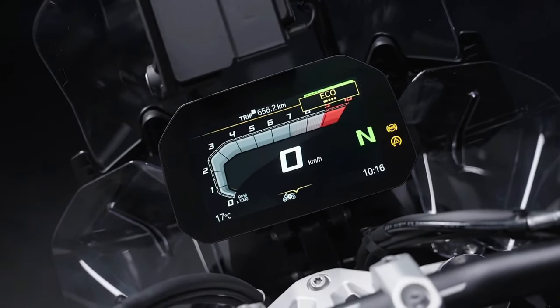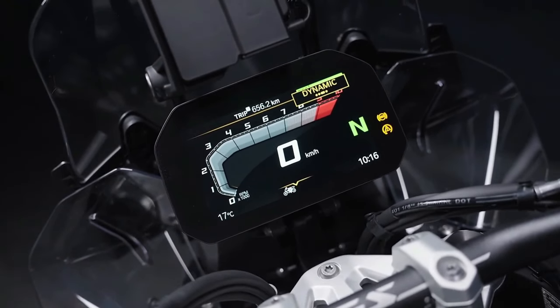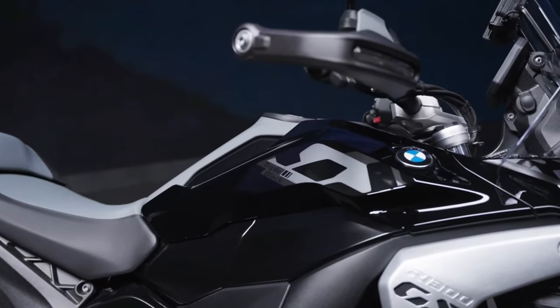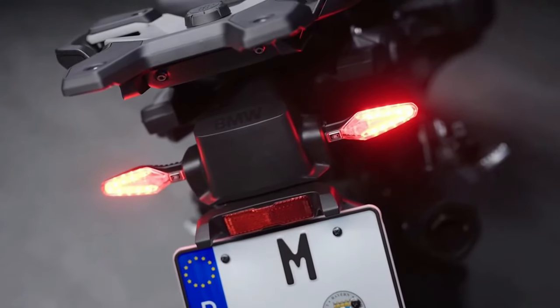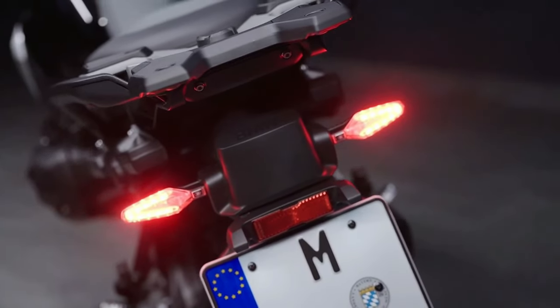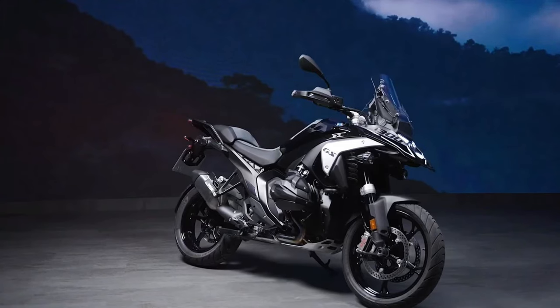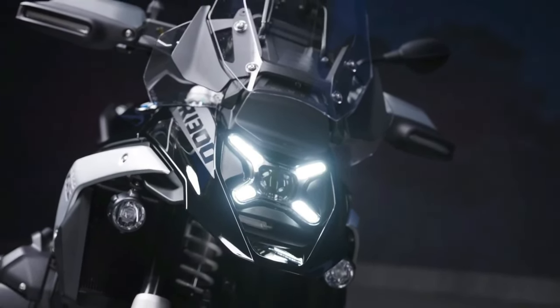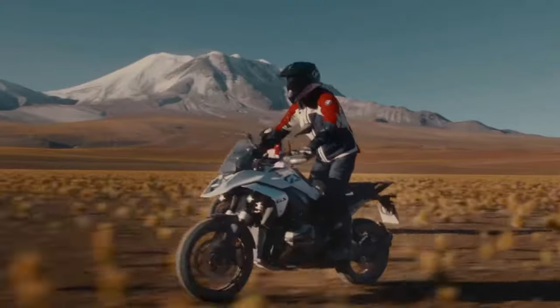BMW Motorrad introduces the all-new 2025 BMW R1300GS Adventure, engineered to meet the diverse needs of adventure riders and long-distance touring enthusiasts. BMW says that this latest addition to the GS family is designed to conquer extreme terrains and provide unparalleled riding experiences.